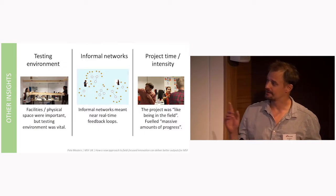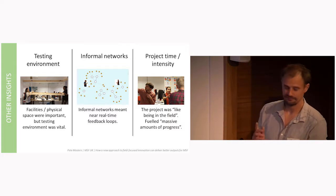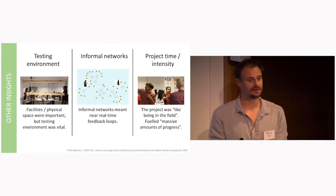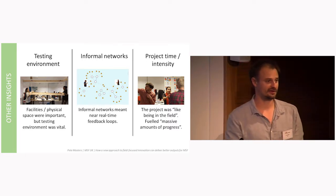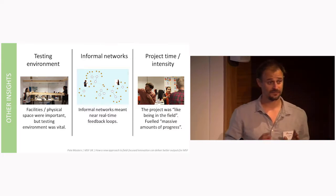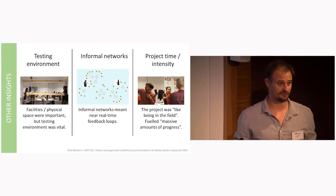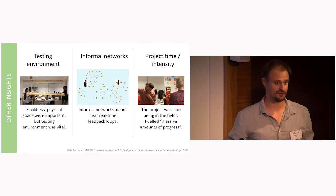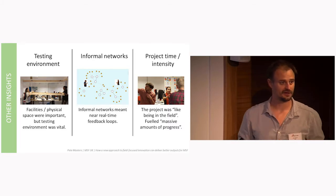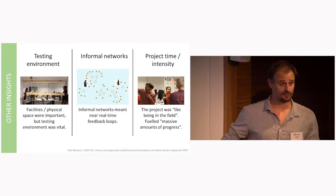Firstly, the testing environment proved vital. Anecdotally, the MSF participants had both seen people come to the field with ideas or solutions that, once they arrived, were immediately and obviously inappropriate. They felt that having a strong testing environment mitigated this risk — which not only saves the project team time, but saves field people time. Field visits are fairly heavy for field teams, and this mitigates that risk, hopefully making any visit productive.